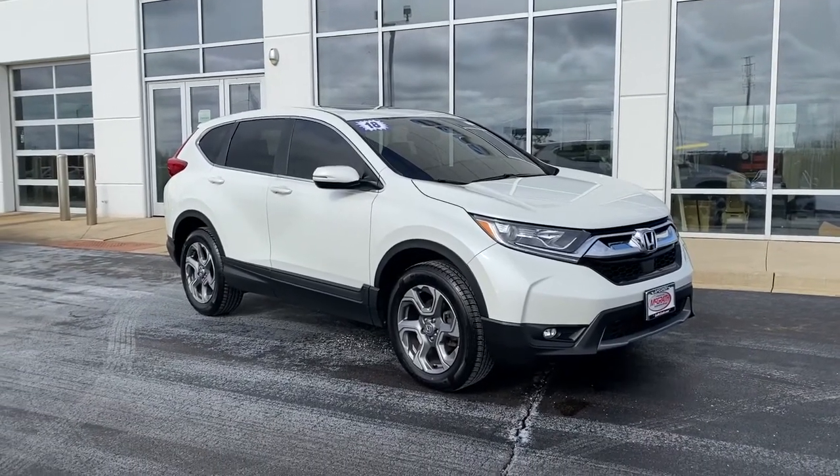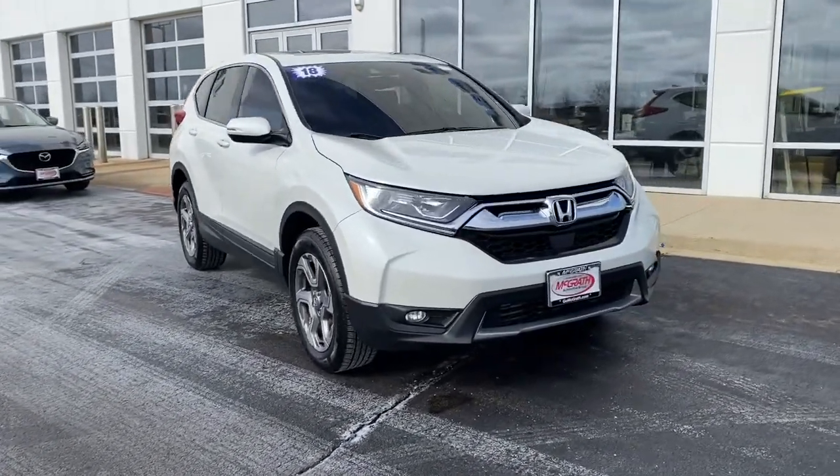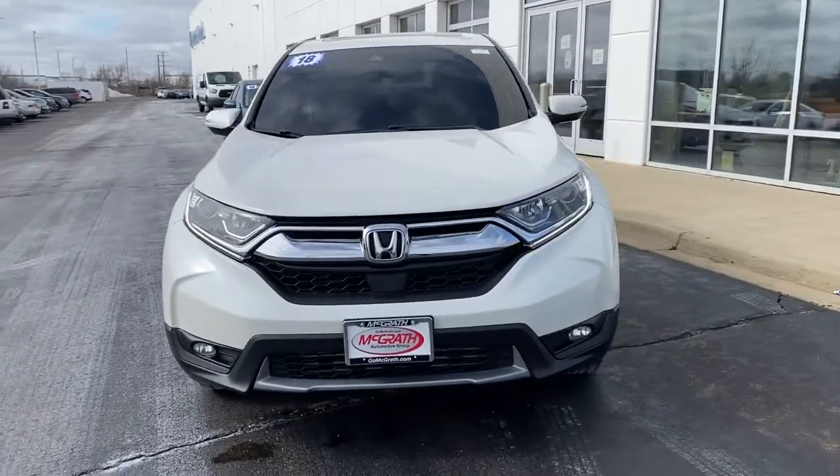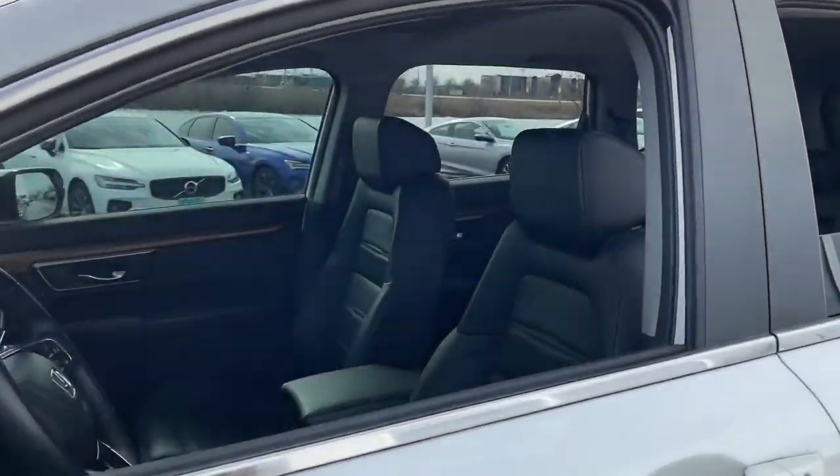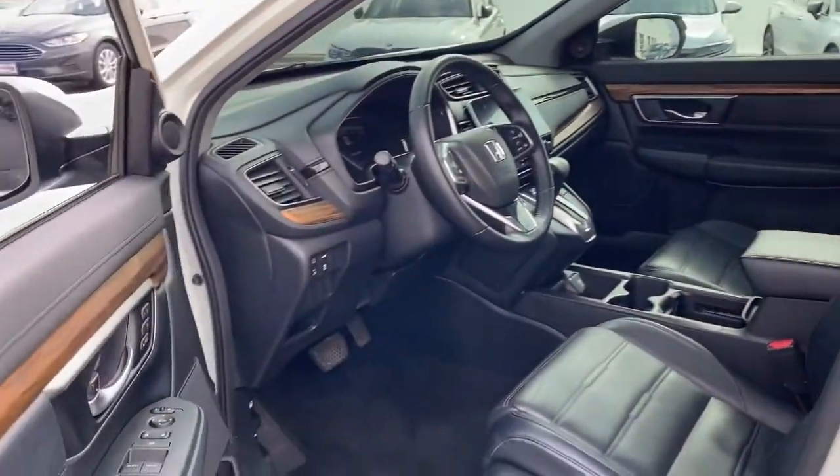Check out this 2018 Honda CR-V. This vehicle still has fewer than 60,000 miles on the clock, so it won't last long.